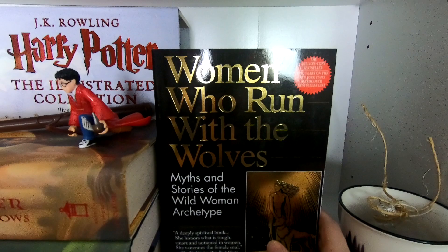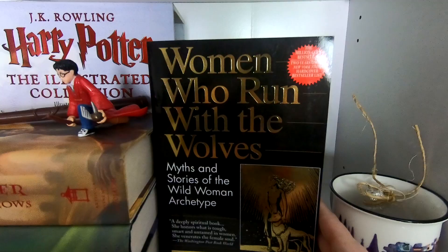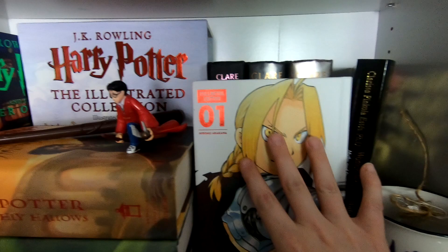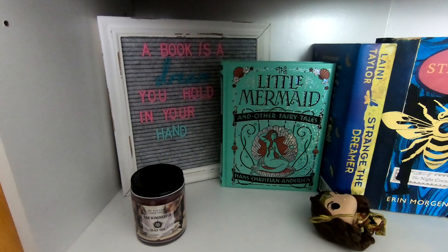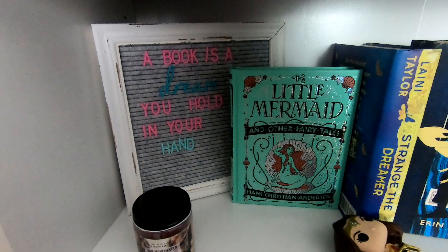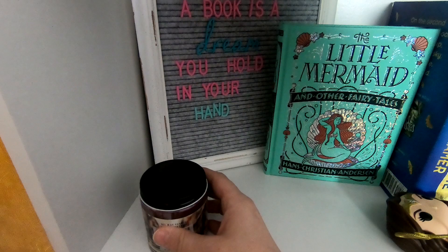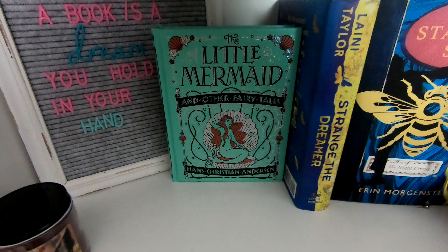I'm going to try the Cassandra Clare books and see what happens because I'm not sold on keeping them. I'm really excited about Women Who Run with Wolves — I just picked it up recently. It's a non-fiction about myths and stories of the wild woman archetype and I've heard such good things. Then we've got a decorative shelf with the quote 'A book is a dream you hold in your hand,' a Supernatural candle — Sam Winchester — and my little Wonder Woman Funko Pop.